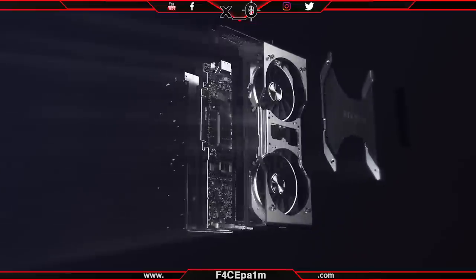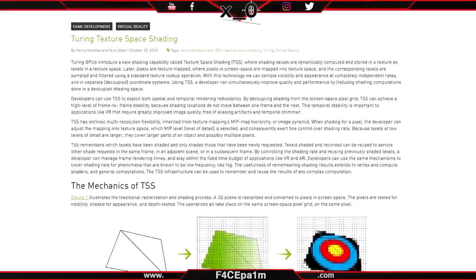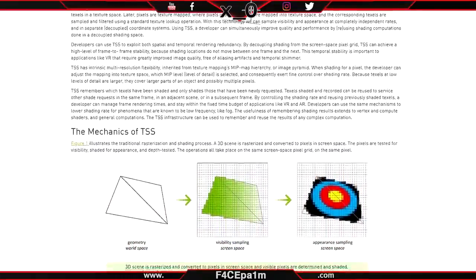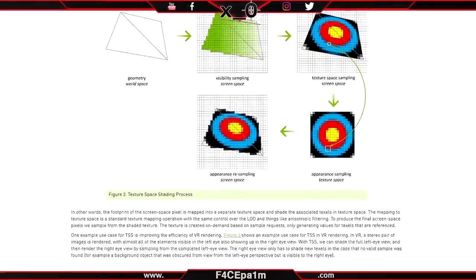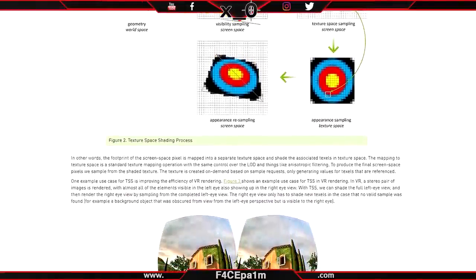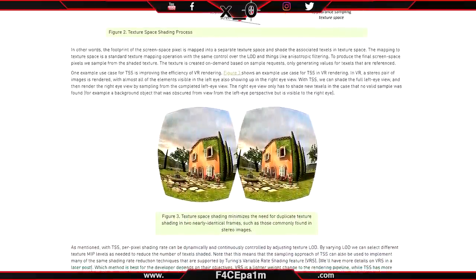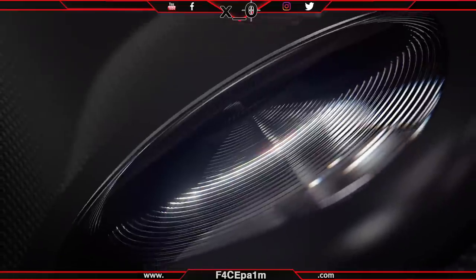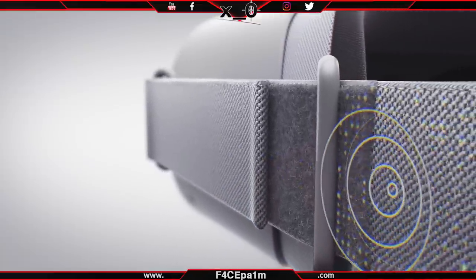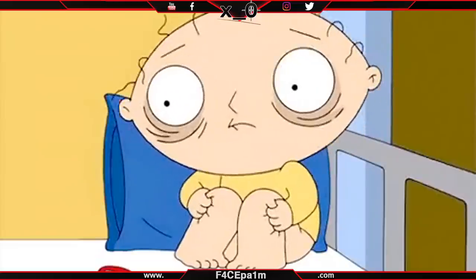Nvidia's Turing GPUs are getting a new shading capability called Texture Space Shading, which improves performance in VR by removing the need for GPUs to compute identical shader calculations twice — particularly useful for objects in the distance that don't really change from frame to frame. Go and Gear VR now have a feature that lets you record a couple of minutes of VR footage and report people with proof of abusive behaviour and language. All the links are in the description as always.